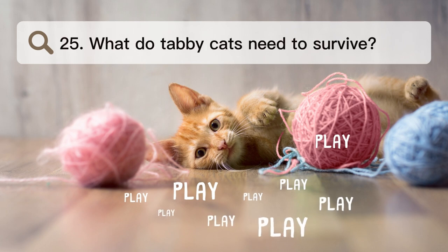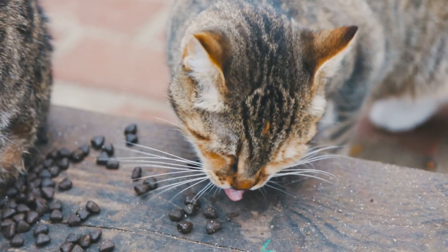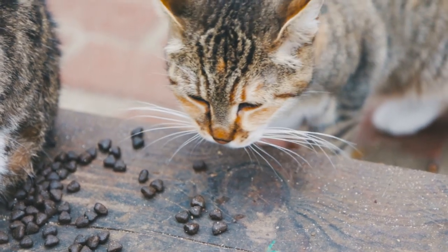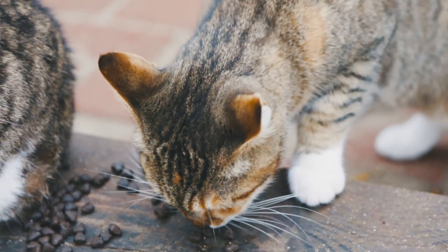Number 25. What do tabby cats need to survive? Since cats eat meat, you'll need to give them a meal full of it. Tabby cats need to play and get exercise every day so they don't get into trouble. Your pet will be safe if you keep it inside and take it to the vet regularly.